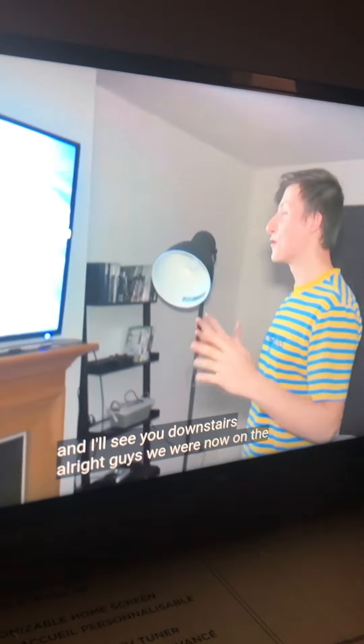We are now on the first floor. We have the TV on. Coming up in this video.